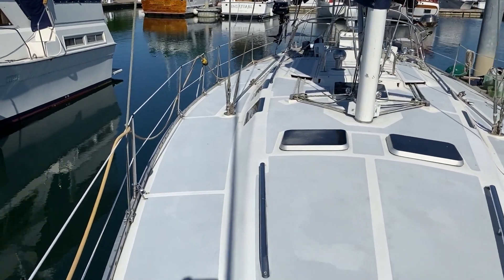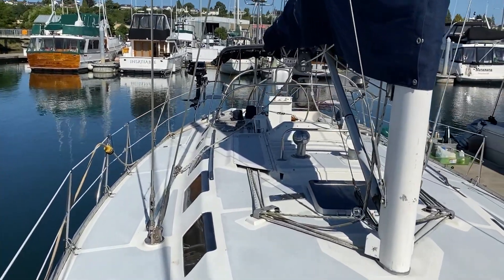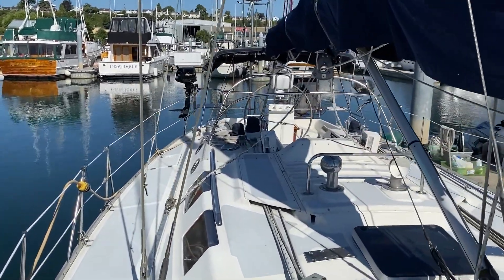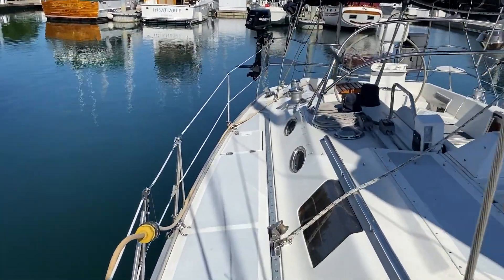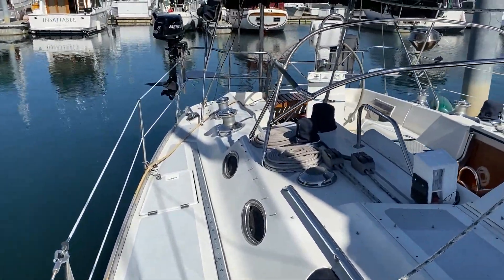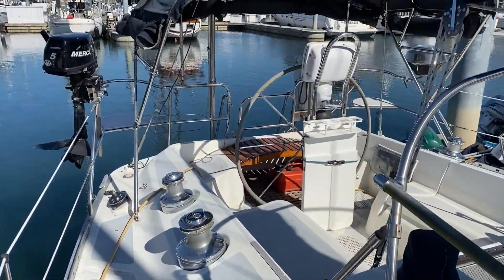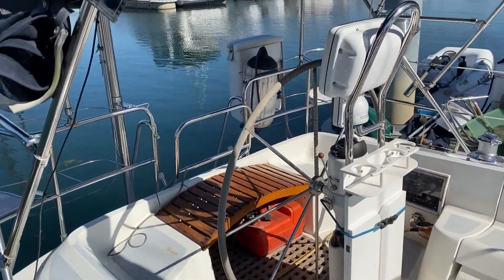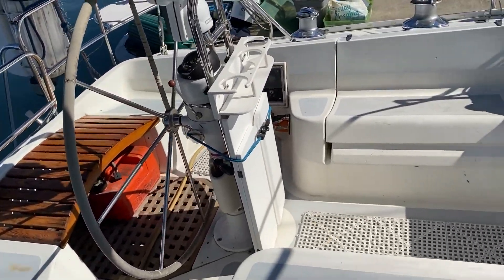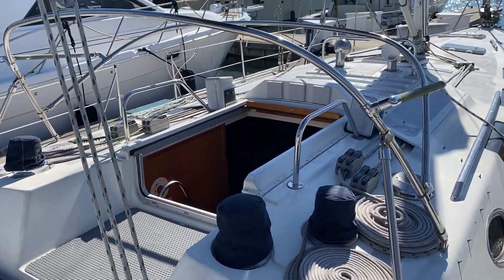Moving aft on the starboard side, you can see that the windows will give you plenty of light in the interior. Nice broad decks. The running rigging is nicely organized. And again, a more complete look at the seating capacity in the cockpit as well as the companionway.